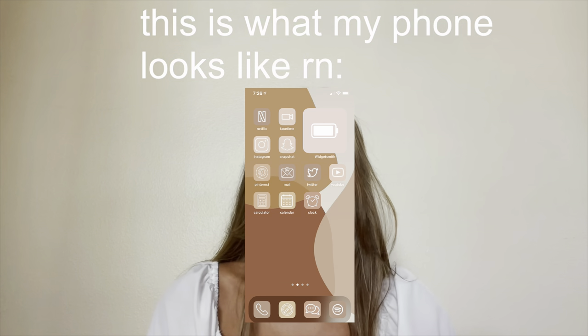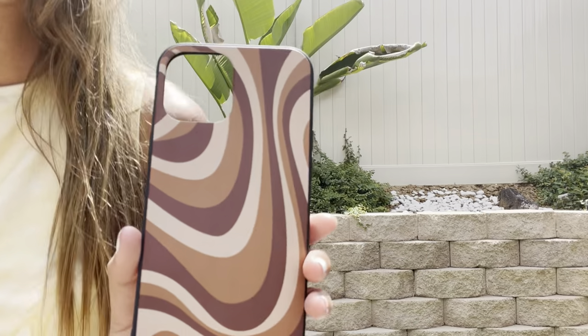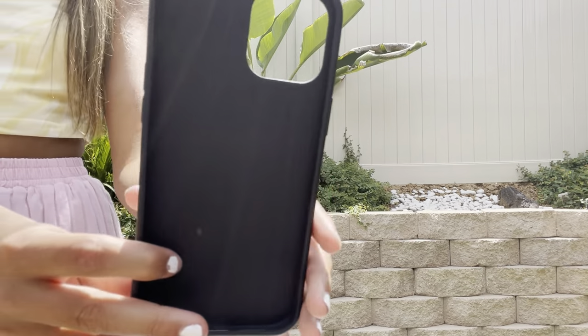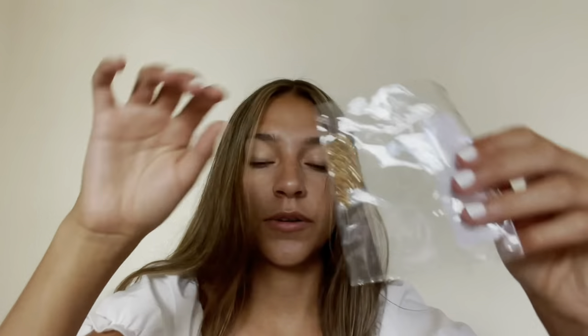Next I got this Color Block Line Phone Case — it's all different browns, which matches the theme on my phone right now. Unfortunately I got the wrong size; it's way bigger than my phone, so I'll probably give it to a friend with an iPhone 12 Pro Max. It's really cute though — the design doesn't look cheap and it seems like a regular phone case quality.